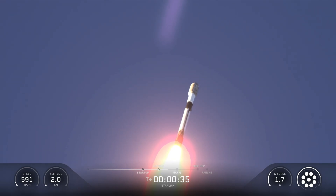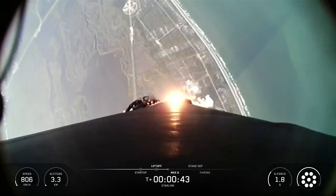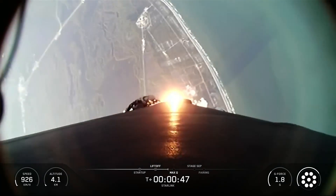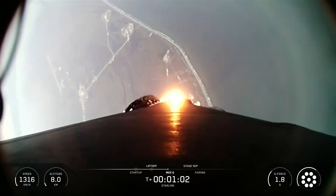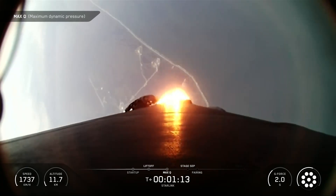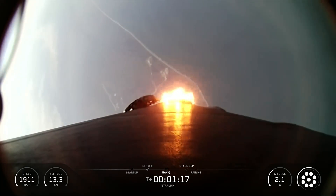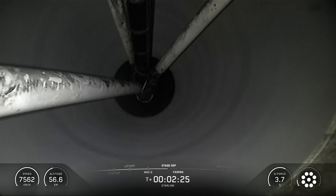SpaceX's Falcon 9 rocket launched 29 Starlink satellites to low Earth orbit from Space Launch Complex 40 at Cape Canaveral Space Force Station in Florida. This was the 16th flight for SpaceX's Falcon 9 first-stage booster supporting this mission, which previously launched Crew-8, Polaris Dawn, CRS-31, IM-2, commercial GTO-1, and nine Starlink missions.